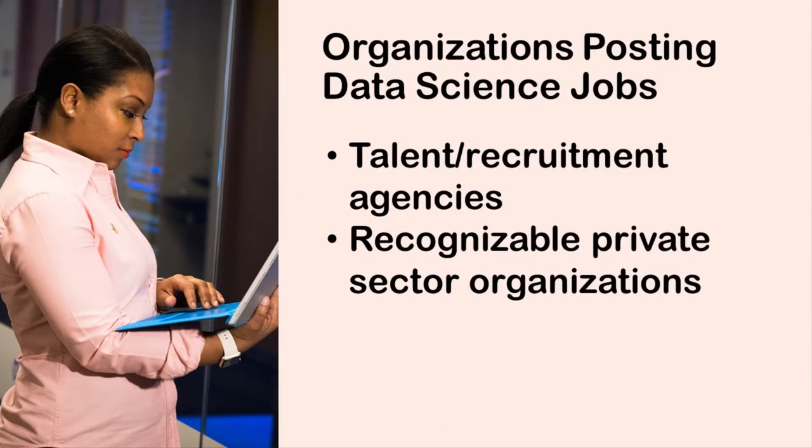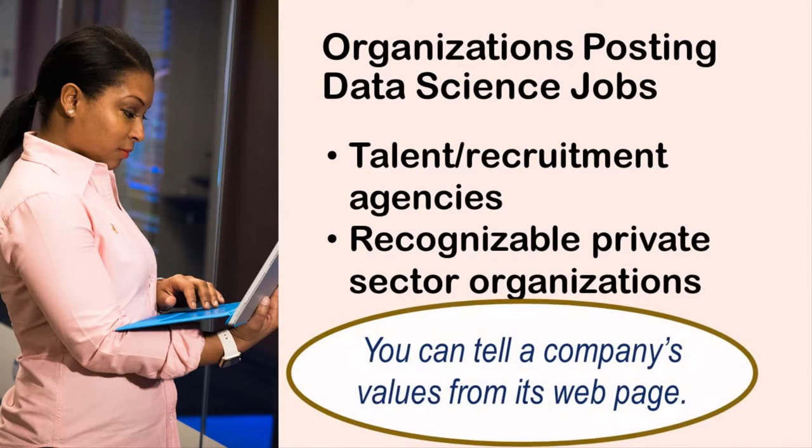So, even if you recognize a company on the list, you should go and visit their webpage, because you can really compare the values between these two companies just from visiting their webpages. Even though Pfizer is supposed to be a health-related company, Liberty Mutual seems more focused on people's health. Isn't that ironic?